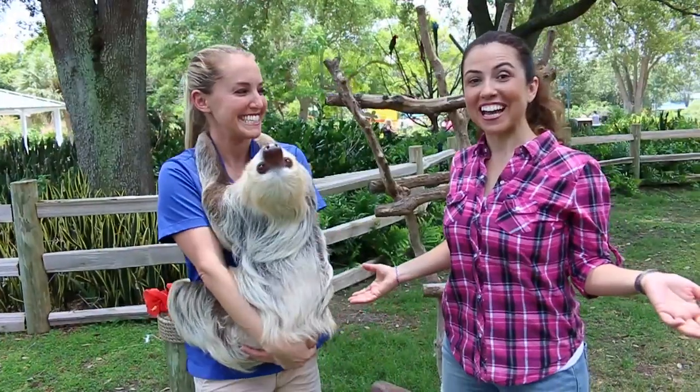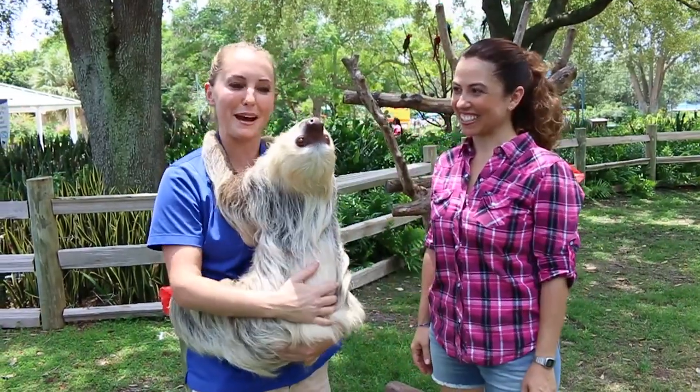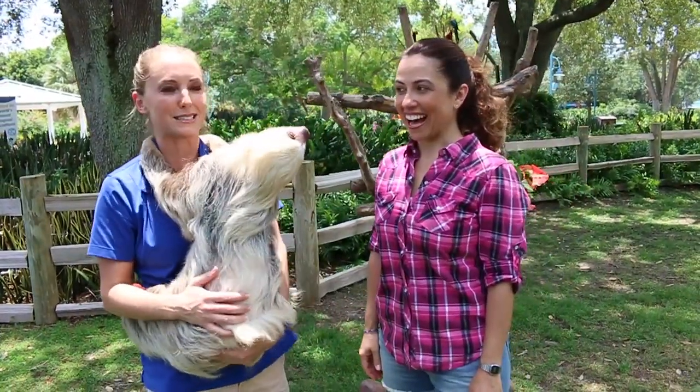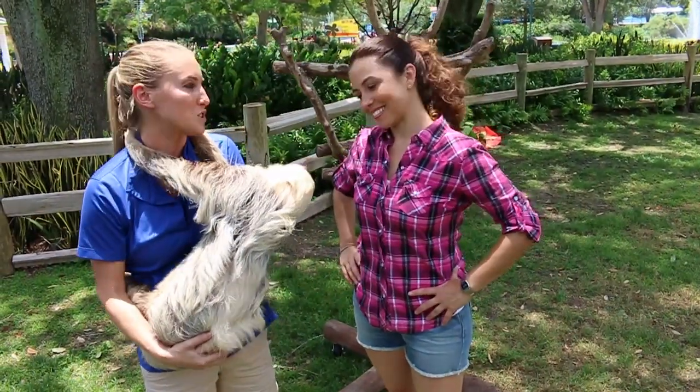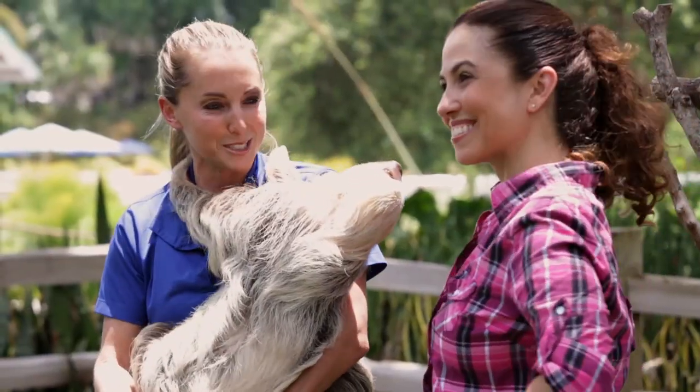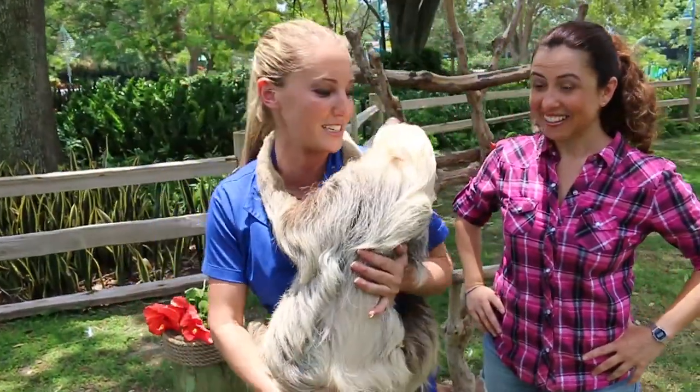So we're here with Cory. And Cory, what is your official title here at SeaWorld? I am an animal ambassador, and I think that's the best title I could have here at SeaWorld. It's the best job. This is Mila.